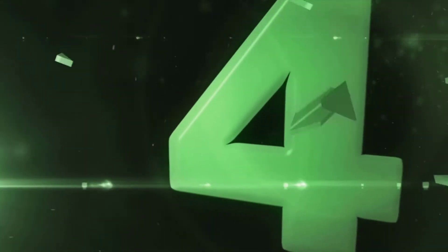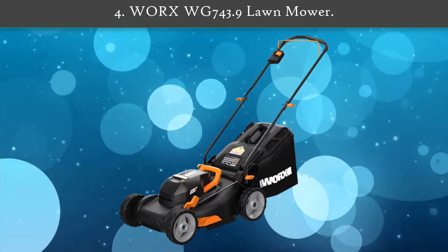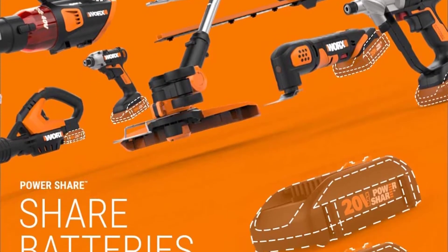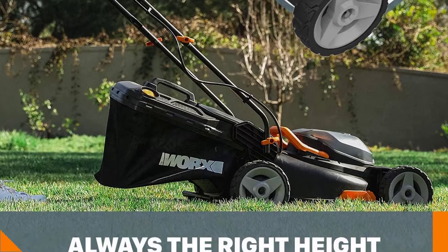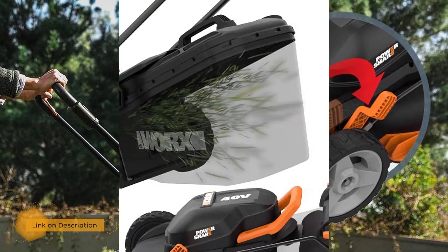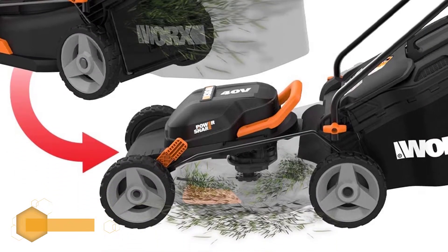Number 4: Worx WG743.9 lawn mower. Two 20 volt Power Share batteries power the Worx 40 volt 17-inch lawn mower with Intellicut. It's quieter and easier to maintain than gas mowers. The closer-to-the-edge blade placement cuts closer to the edge of your fence, landscaping, or patio, leaving less area to trim.